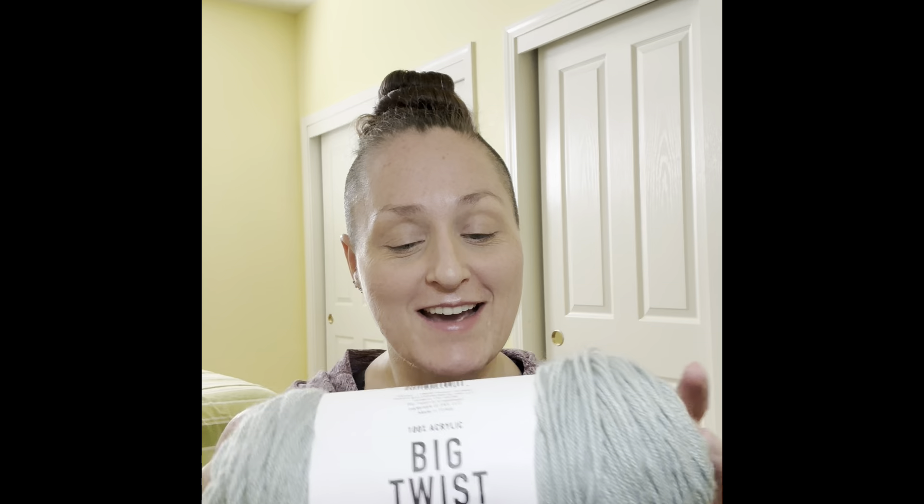Don knew my JoAnn's only had about seven skeins of a color I needed ten of, and JoAnn's hadn't been restocking. The first item in the package is Big Twist Value Yarn — 100% acrylic, 380 yards, six ounces, 347 meters, 170 grams. Knitting needle size is US 8 or 5mm, and crochet hook size is 5mm. The color is Sage, and I ended up getting three of these from her, so I'm all set to start on the blanket.